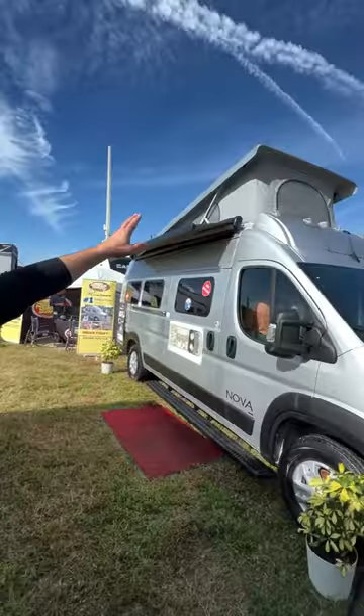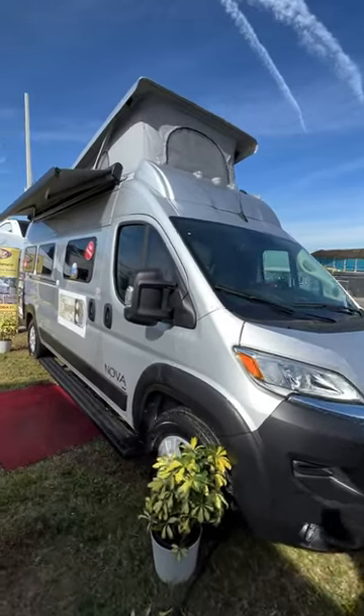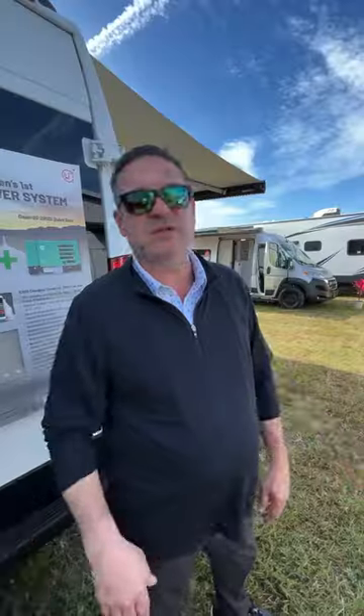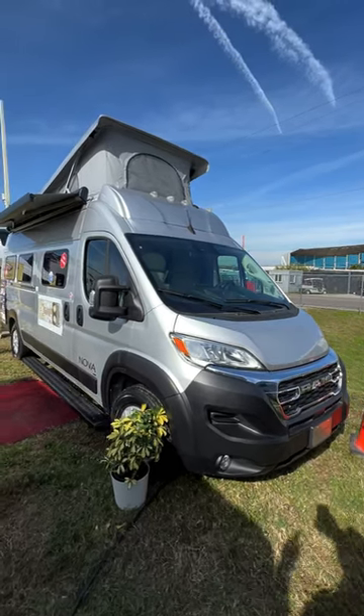Also, pop top — first time it's been to the Tampa show. Something to bring some more families in for their children. All of our products now on the Nova platform: everything has seatbelts, everything has the partitions, and then the optional pop top. It's been a really fun week so far.